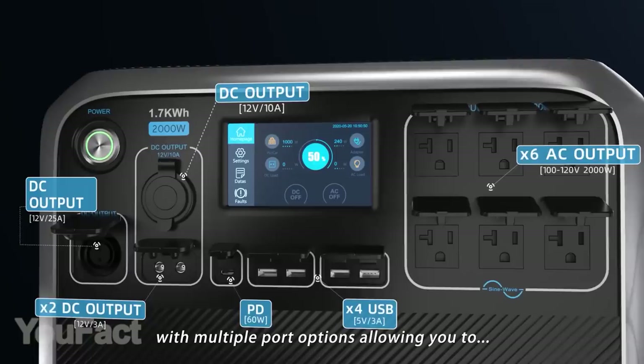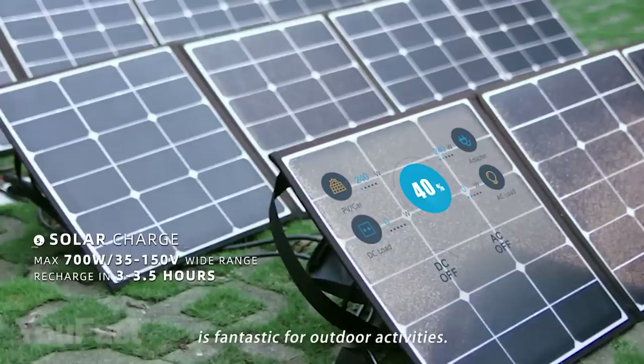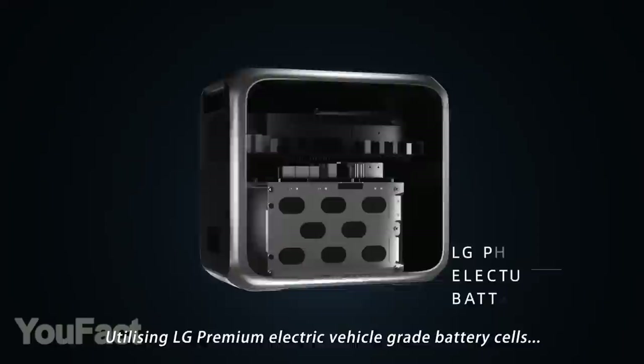There are also two wireless charging spots on top. It's extremely quiet and eco-friendly compared to old-fashioned gas generators. Recharging this generator is really easy with solar panels or a regular wall socket — it takes just five hours to fully charge. Now you can always stay online.